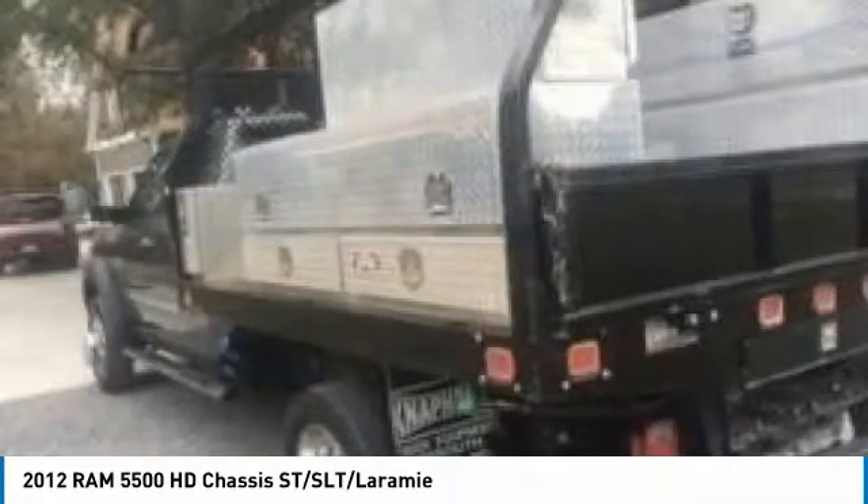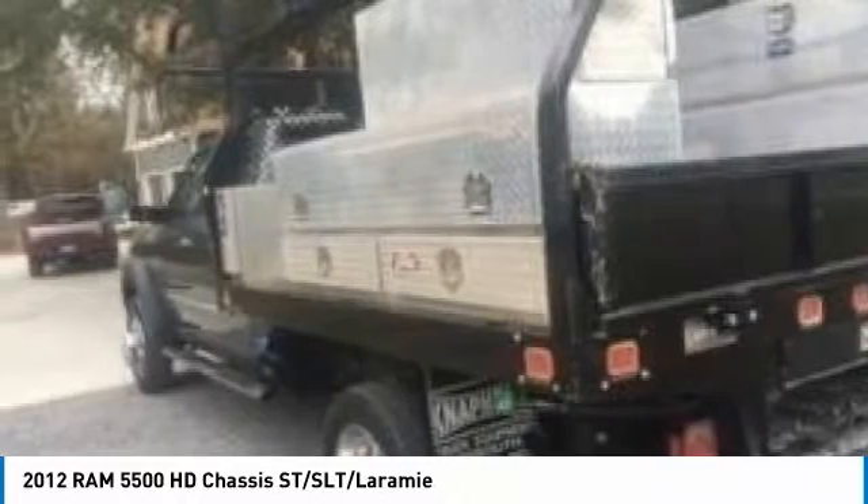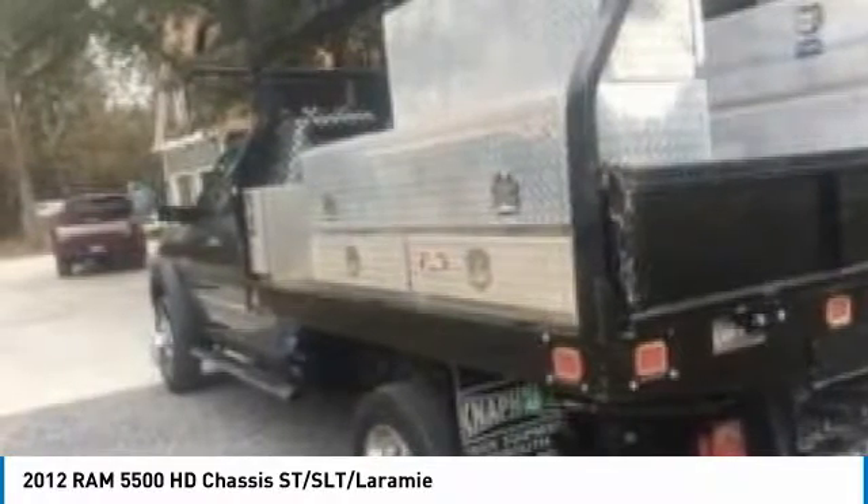Powered by a Cummins 6.7-liter diesel engine paired with a 6-speed automatic transmission, this truck is eager to get to work.